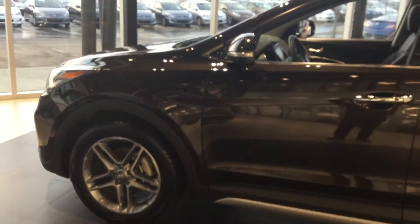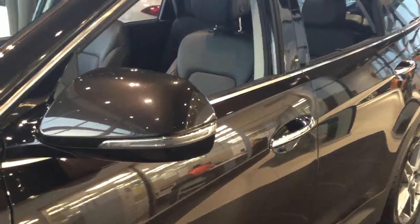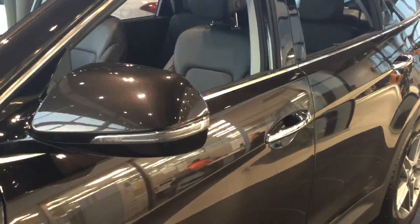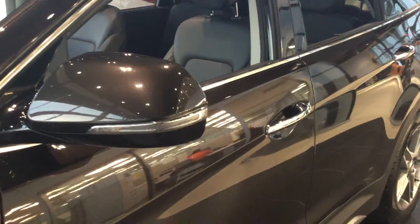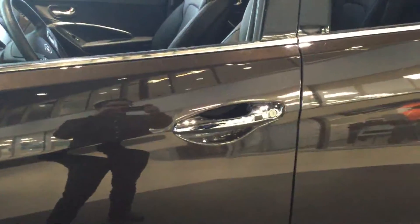On this particular model it comes with standard 19-inch rims. From the side here you can see more of the Espresso Brown. On the side mirrors we have the LED repeater lights, and on the doors we have the proximity keys and keyless entry.